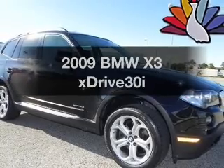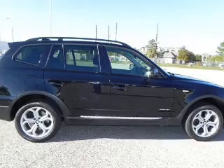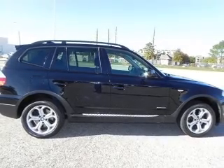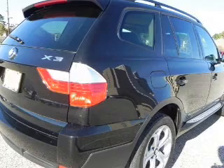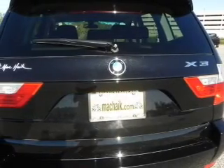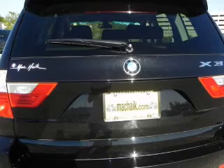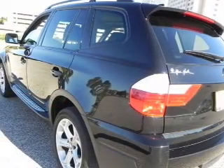Check out this 2009 BMW X3. This is the set of wheels you've been looking for, with a solid 6-cylinder engine connected to a smooth shifting transmission. Stand out from the crowd with premium wheels. The anti-lock braking system will keep you safe on the road. Let the sun shine in with a sunroof. Power and reliability are a great combination — this vehicle has both.